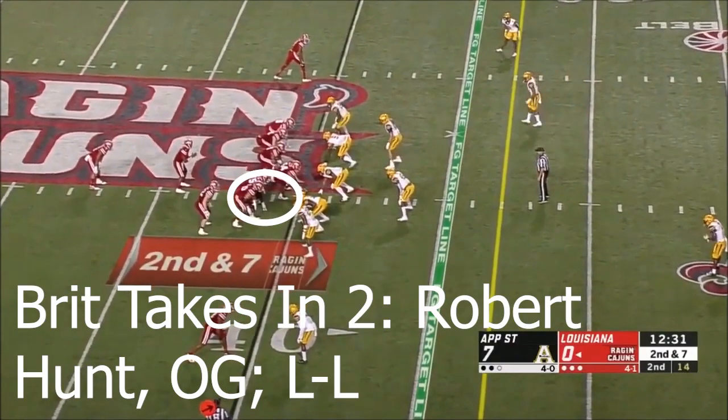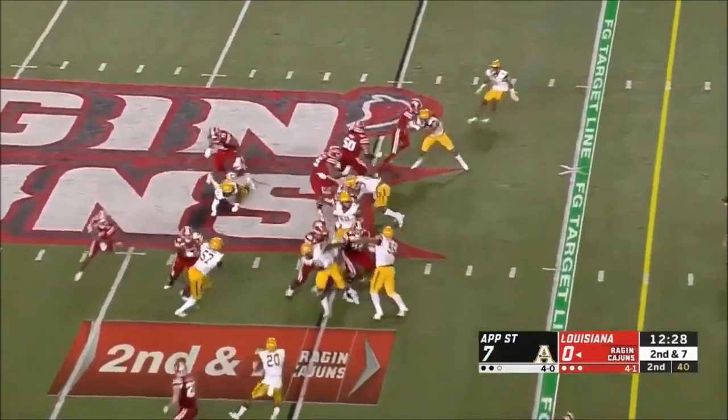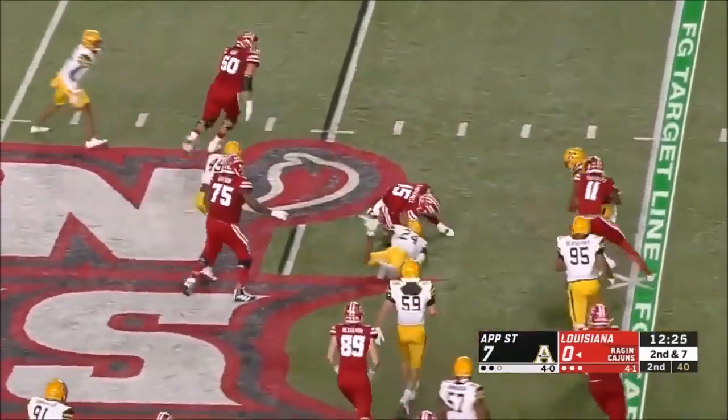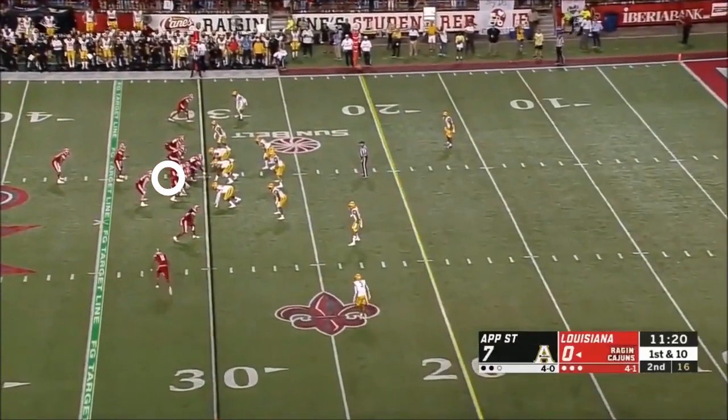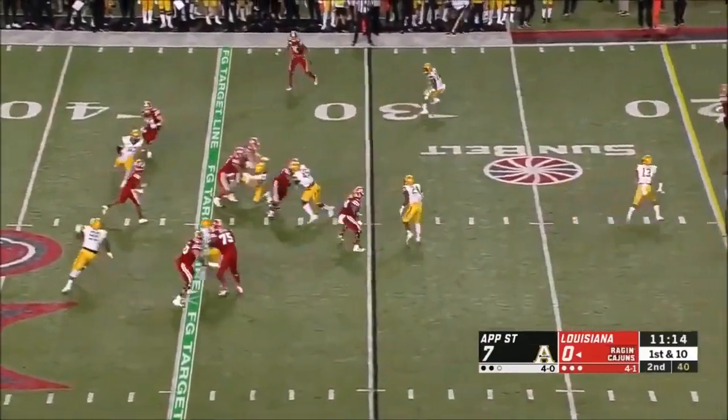What's up guys, it's Britt Takes here. Today we're doing Robert Hunt, Offensive Guard of Louisiana Lafayette. This guy is a big, big 330-pound guy, 6'5", plays most of his snaps here at right tackle, as you'll see.